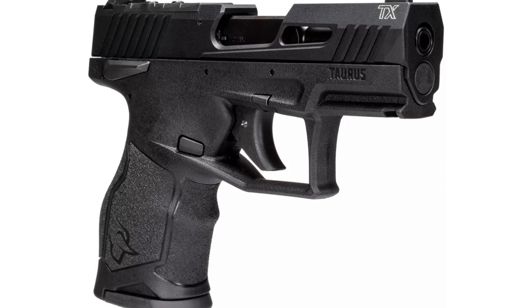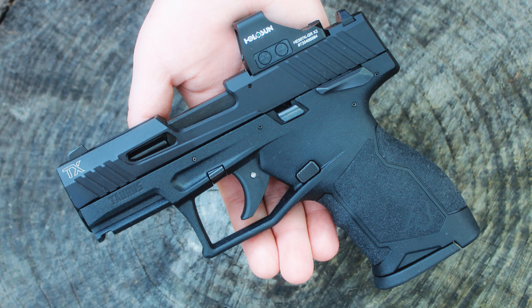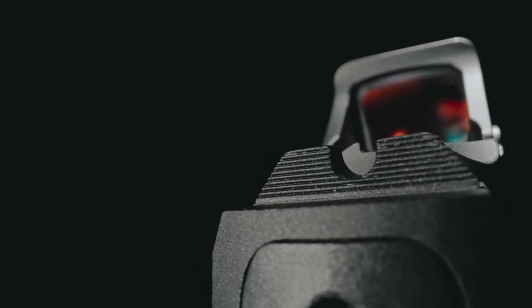The threaded barrel also allows you to easily add a muzzle brake or suppressor to enhance performance. Additionally, the optics-ready aluminum slide sets the TX-22 apart from its competitors, giving you the option to upgrade with an optic for accuracy and target acquisition.